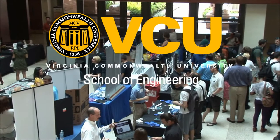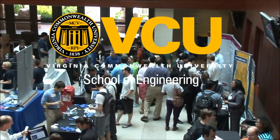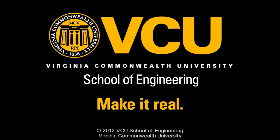It's a great community. It's small enough so you can reach out to your professors and talk to them.